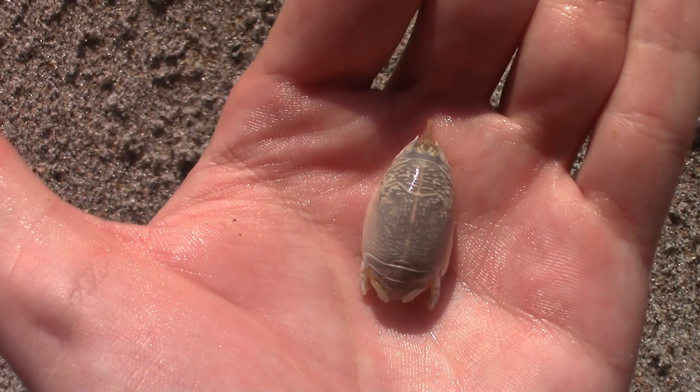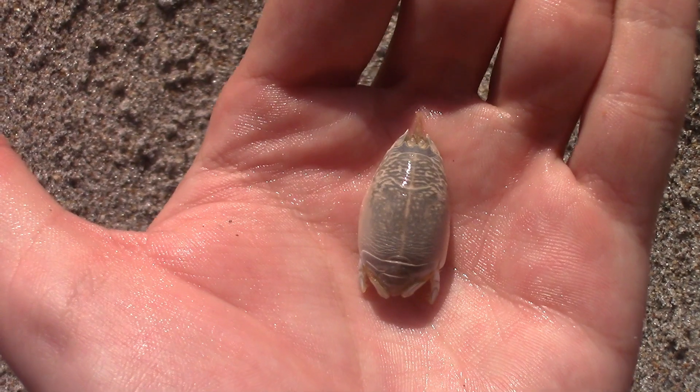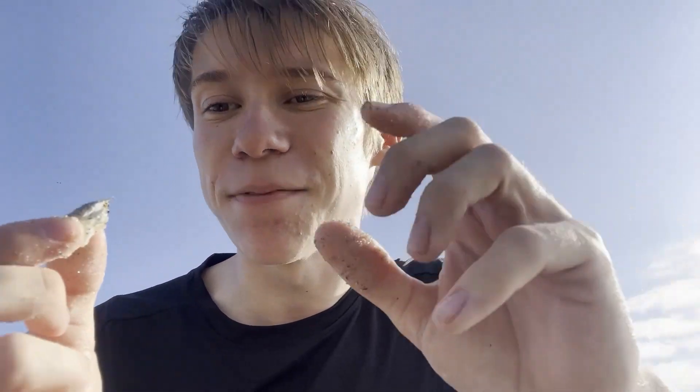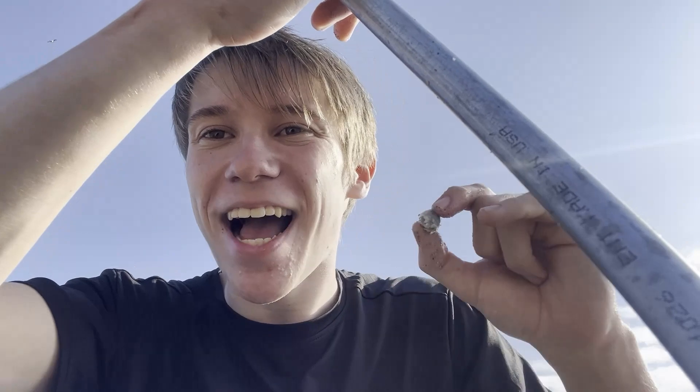Many people actually catch these for bait, because not only do a lot of fish love eating these, they also — as you can see — don't move very much. They will just pull all their legs into their shell and basically hide, pretending to be a little rock or dead shell in the sand. So it does make them really easy to use as bait for fishing, and a lot of people will use this exact kind of tool to find them.